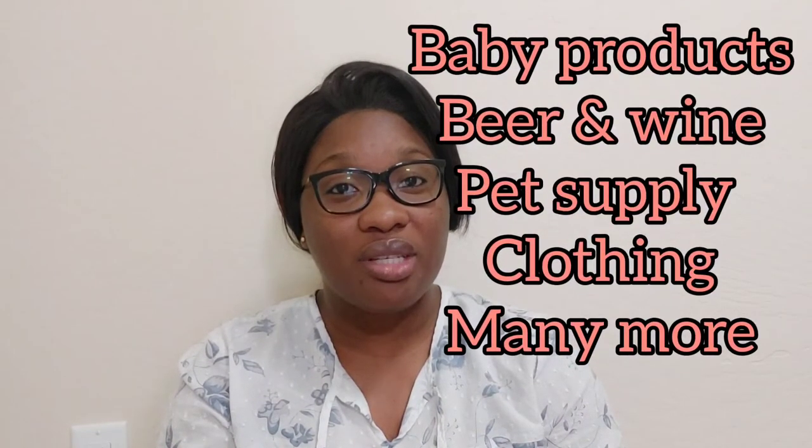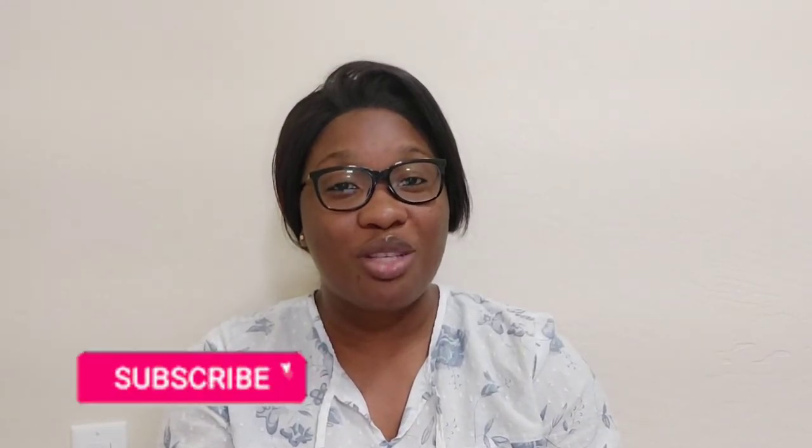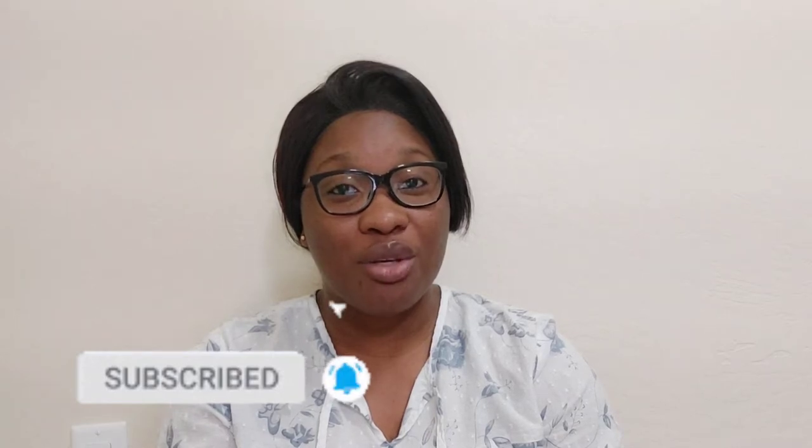If you're the type of person that wants to save while shopping on groceries, household items, and other types of purchases, continue watching this video. Don't forget to subscribe to this channel if you are new, like and leave a comment. Welcome back to my channel.